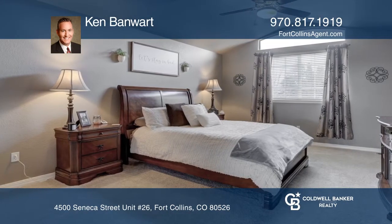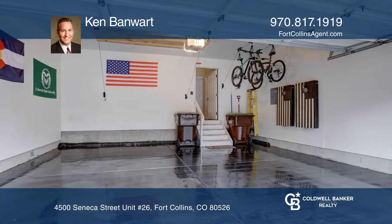The kitchen hosts a new refrigerator, backsplash, a range oven, and a big pantry.